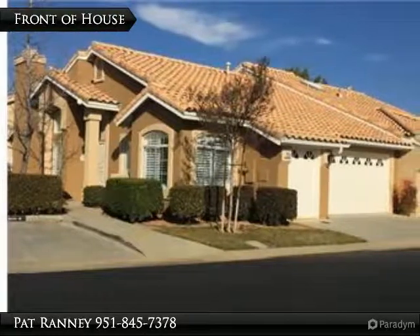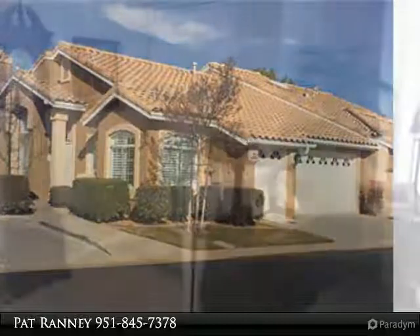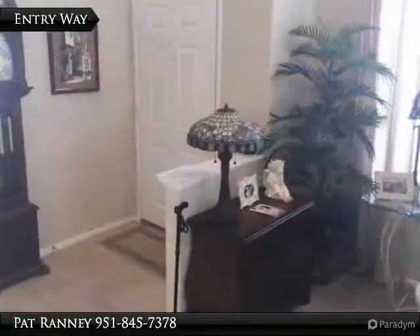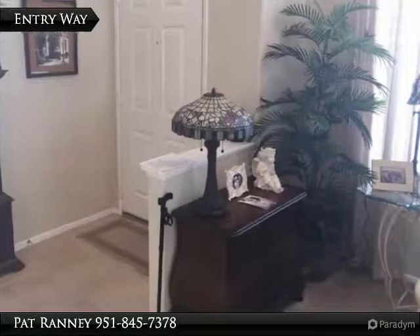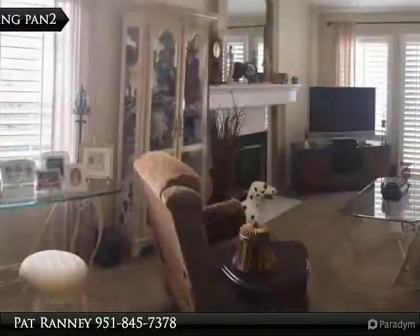Updated contemporary style Cypress 2 home is move-in ready. Decorator-neutral colors throughout with plantation shutters and carpet, light color wood and tile flooring, stylish fans and light fixtures.